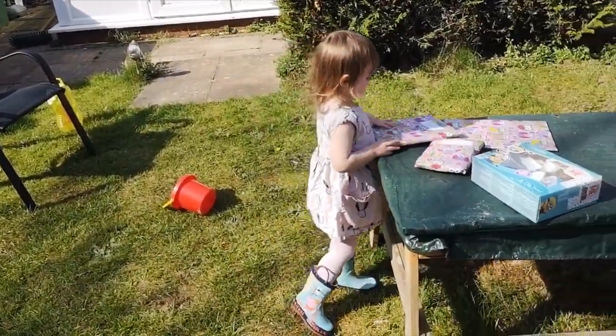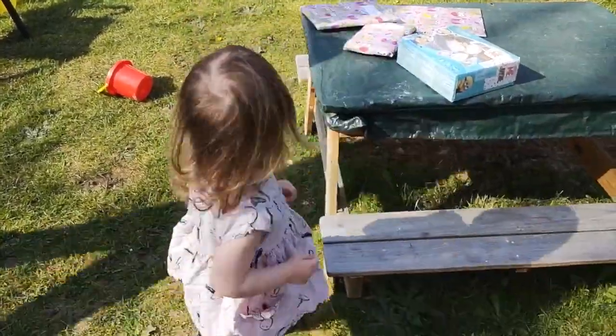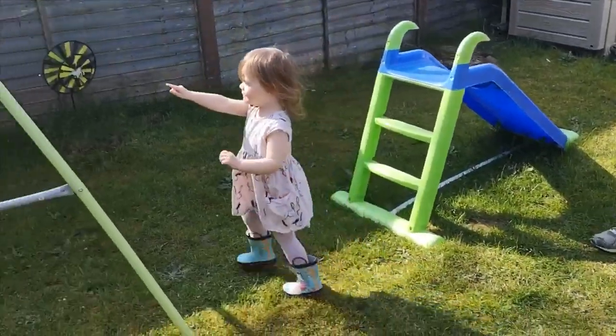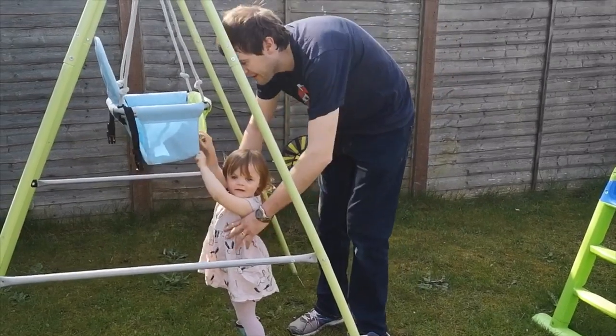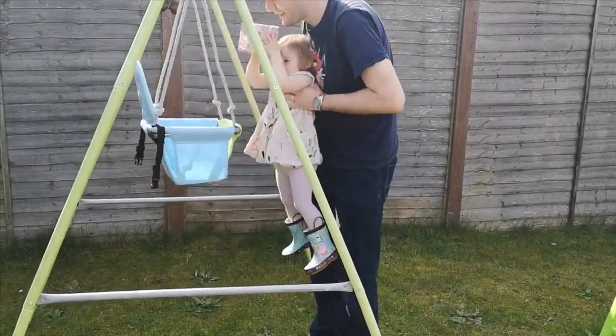Now there's a couple that might be a bit tricky for you to find. Maybe have a look on your swing. Is there anything on your swing? Yeah. Wow. Can you get it? Do you need daddy's help? I need to help, yeah. Ready, up. Wow.